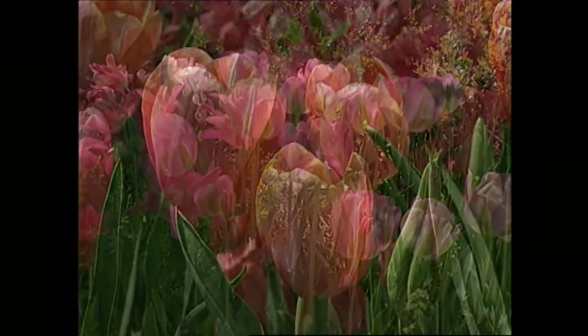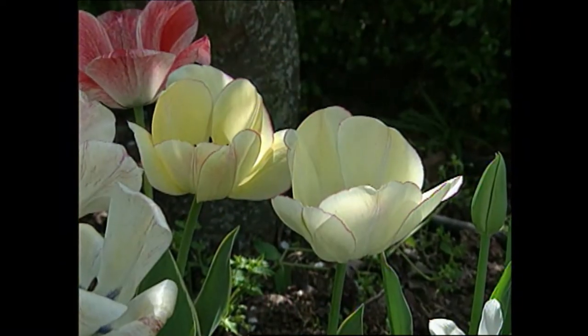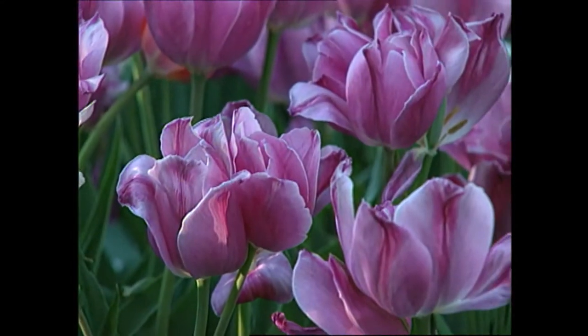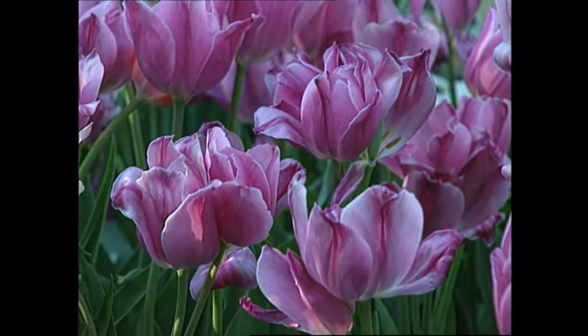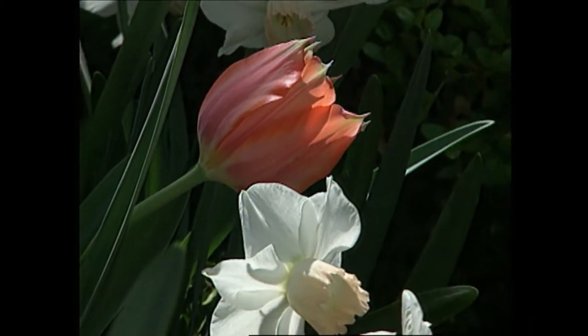Flower bulbs have a lot of advantages. First of all, they give you color in spring when nothing else flowers, and they're fairly foolproof. What's amazing is that the bulb actually contains that flower inside each one, and all you have to do is coax it out if you get the conditions right. A lot goes into bringing flower bulbs to market, and this year the Dutch will export over a billion bulbs into this country, and we will spend over $500 million buying them for our gardens.